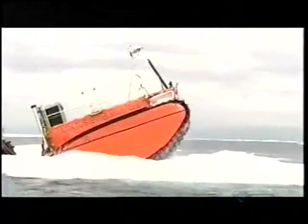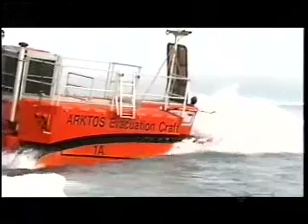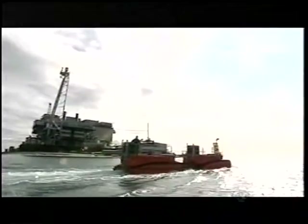For fighting through fire, fighting through ice, and wading through water, we say the Arctos is one mean machine. Our mission was to bring you five of the meanest amphibians on the planet. That's what we've done. Mission accomplished. Over and out.